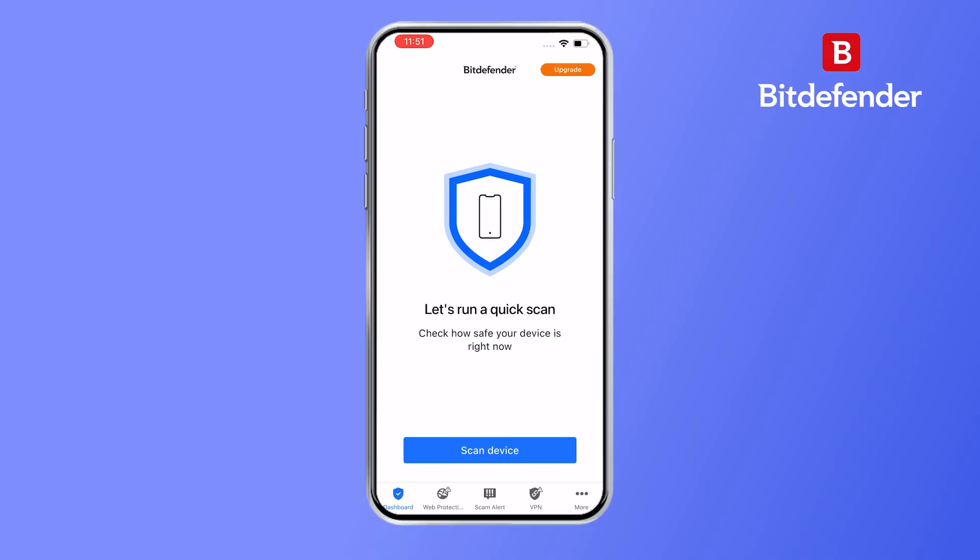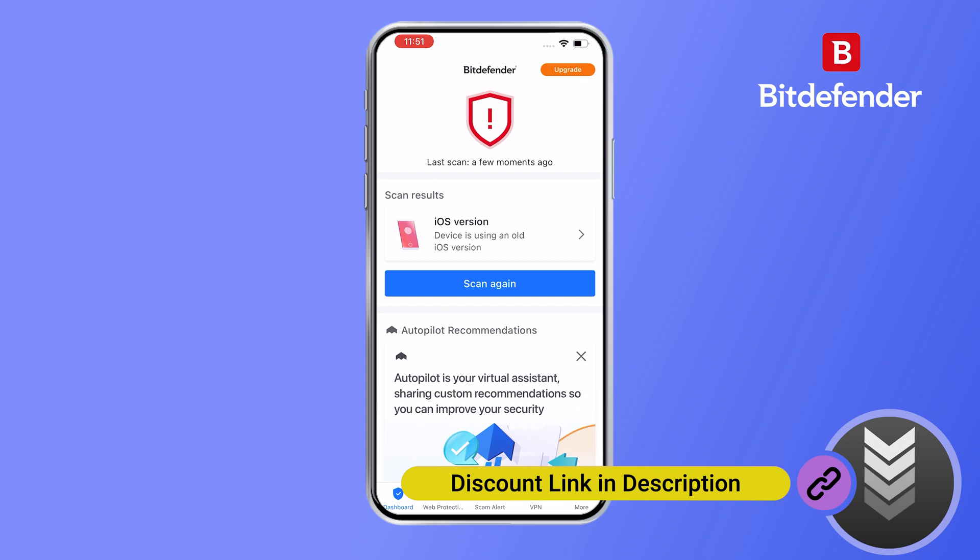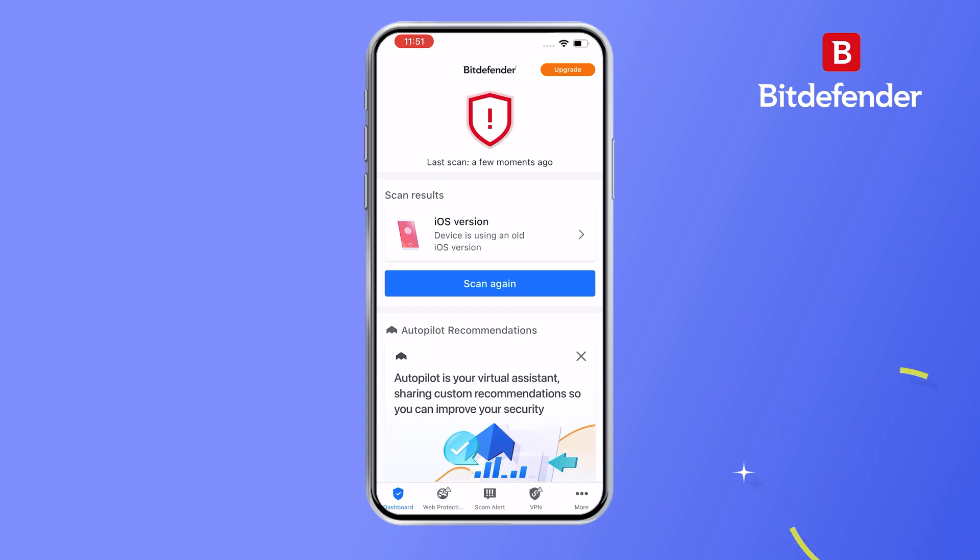The big takeaway here is that it's all about being proactive. The more steps you can take to secure your iPhone, the less likely you are to encounter a problem in the first place. Adding an extra layer of security with a tool like Bitdefender isn't a bad idea, especially if you're concerned about privacy and online safety — it offers features like real-time protection and a secure browser, which can give you that extra peace of mind.